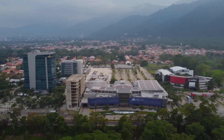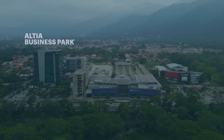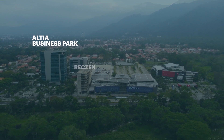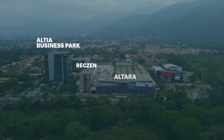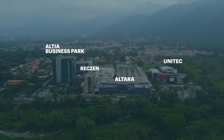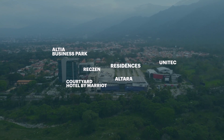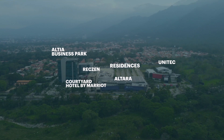Altia Smart City has six main components that embody the smart concept. We have our business towers, our very own recreational center Rexon, Altara our shopping and lifestyle center, and Unitec University. In our upcoming projects we have the Courtyard by Marriott Hotel, which is under construction, and Altia Residences. All these elements work together to create a smart concept for people to work, study, and do many things within our smart business park.